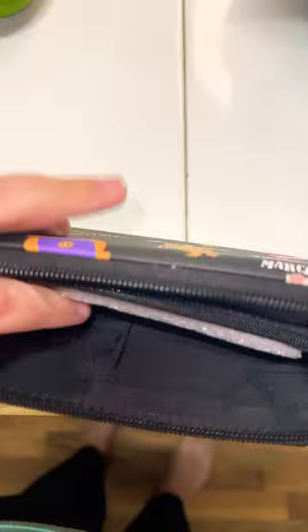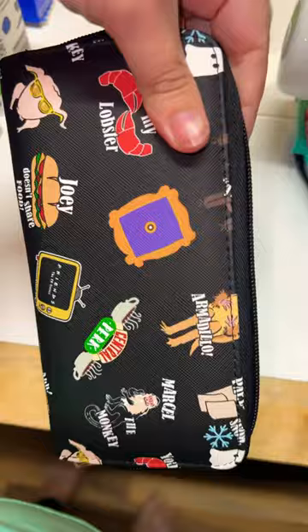It is — it looks just like it. It has so many places for cards on both sides, and a little zipper pouch in the middle for your change. It's very good quality. I love it, it's so cute, and it looks just like the picture.